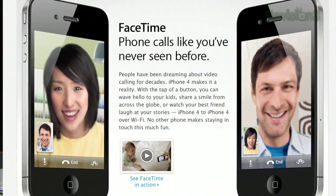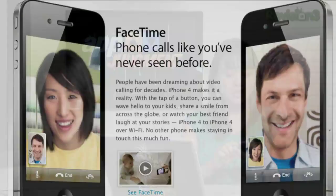Today I'm going to show you FaceTime, which is the video conferencing available for iPhone 4 users. It's very simple to use and, for me, it's really kind of fun.